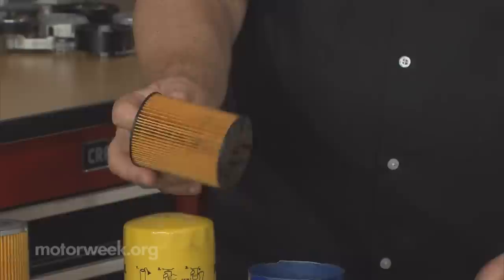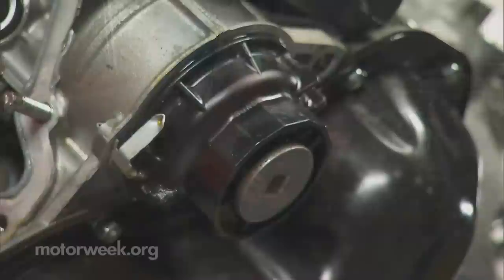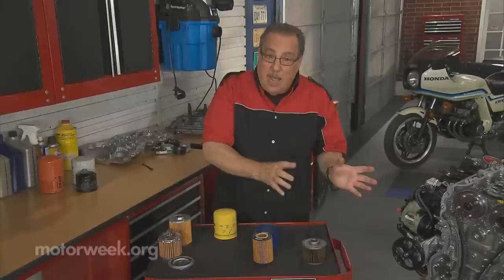But all of that may become moot at some point because most manufacturers are now doing away with the metal can and going with a cartridge type filter like this. The canister that it goes into is mounted to the engine and stays with the engine forever. This saves waste, and all of the check valves and everything are now part of the engine, so there's no question about their quality.